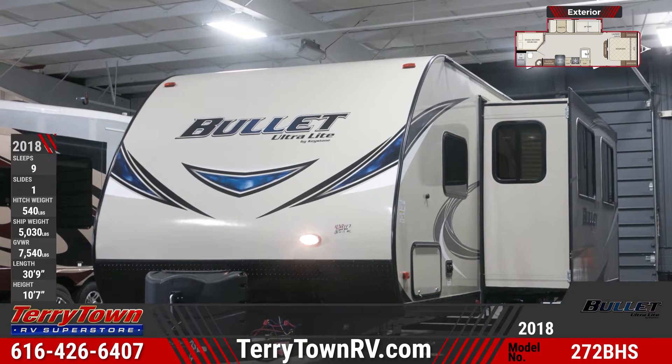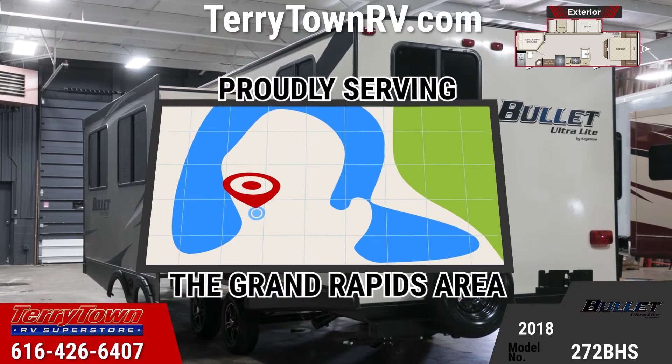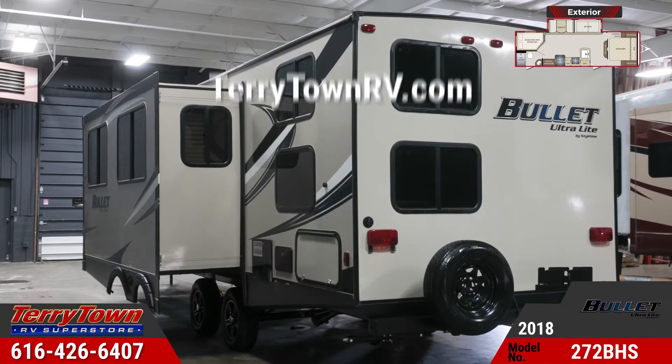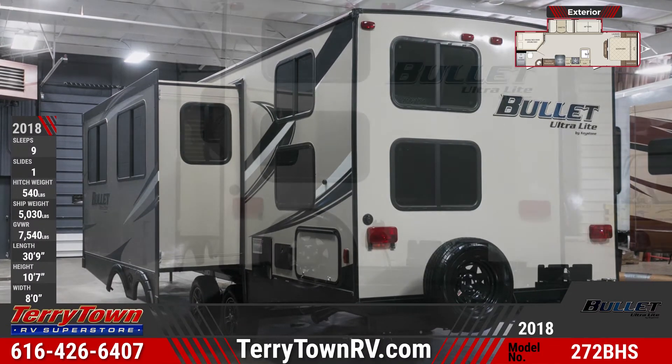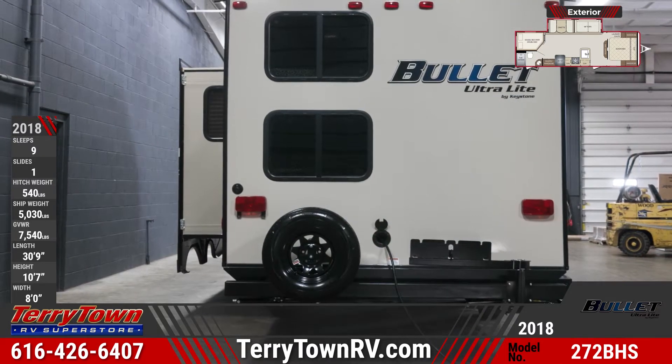Also included are aluminum wheels, dual propane tanks with cover, pass-through storage with lighting, and a spare tire. Outside you'll notice dark-tinted safety windows, exterior speakers, triple-entry steps with oversized grab handle, an electric awning with LED light, and a shower.